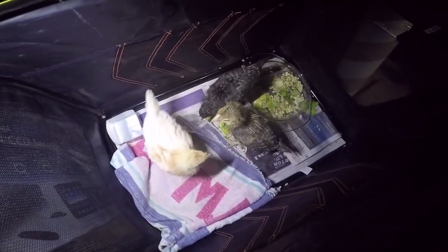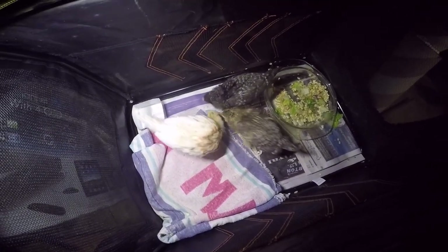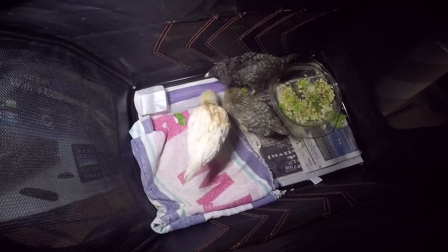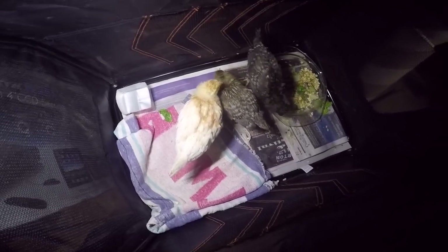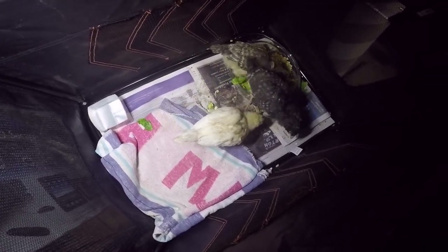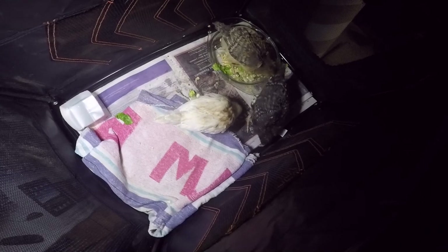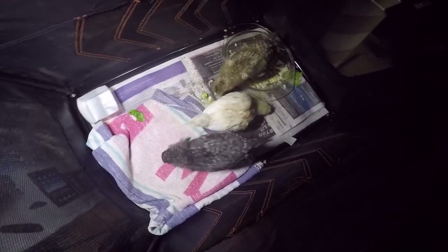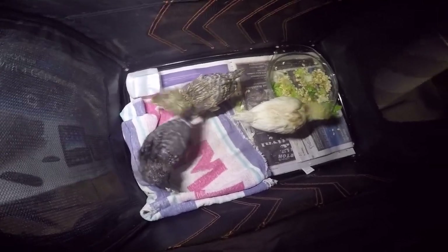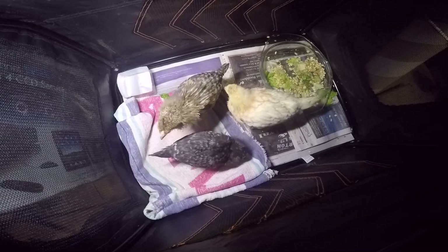I've got a bit of a problem — or should I say three little problems. Went out for a break today walking down the canal towpath and I found these three little guys all sitting there huddled up in a bowl with a cardboard box next to them. Someone clearly came along with these guys in a cardboard box and just threw them in a field. I found them all huddled together, petrified, just waiting for a fox to come along. John might have some video footage of it which I'll add in.